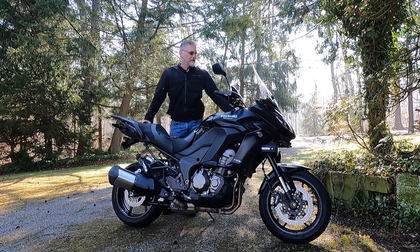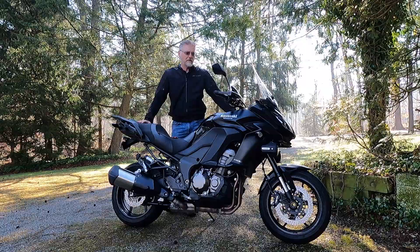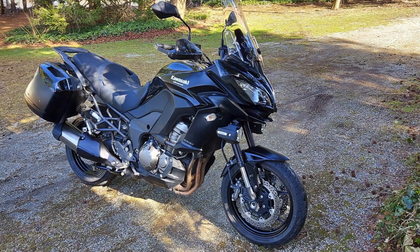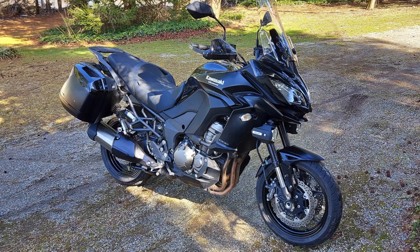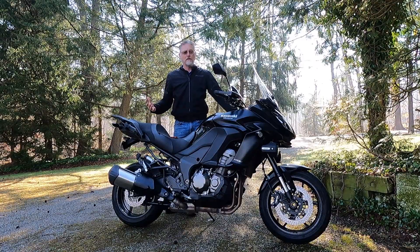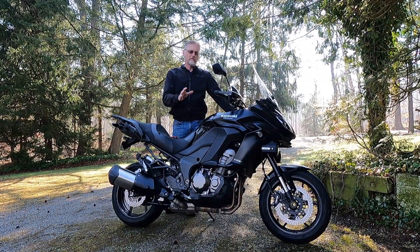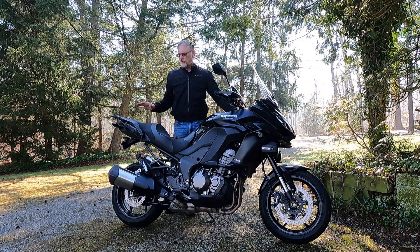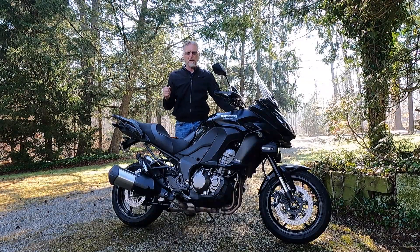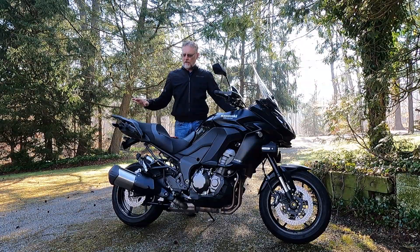The Versys 1000 has the 1042cc fuel-injected motor out of the Ninja 1000 and Z1000. On the dyno it makes about 127 horsepower and 76 foot-pounds of torque. It is significant in the amount of power it makes, but also significant is how smoothly and controllably it delivers that power — unlike some other bikes that are a little raw with their mapping and fuel injection, this bike is smooth and really allows you to go quickly, easily, and confidently.